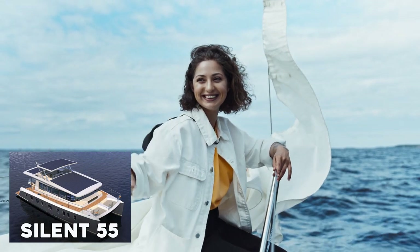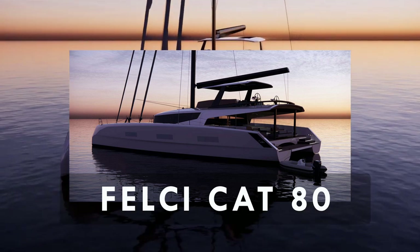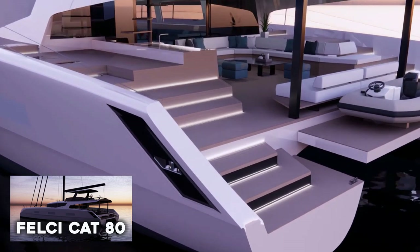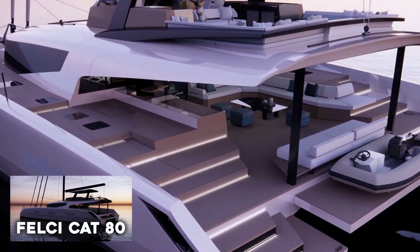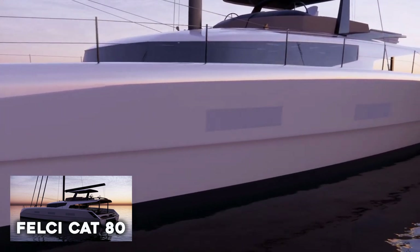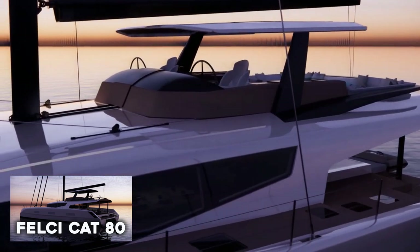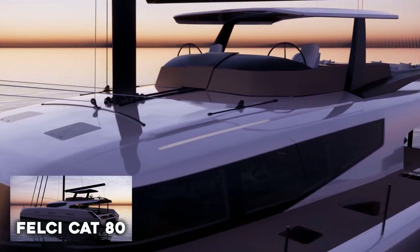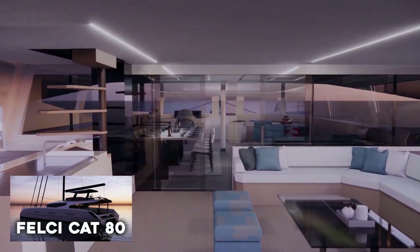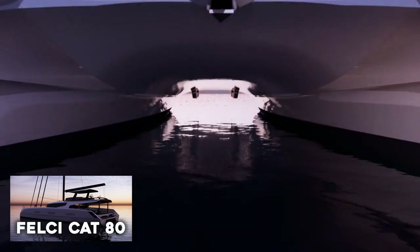Felchi Cat 80. Next up is the Felchi Cat 80, the epitome of adaptability and forward thinking. This new member of the Felchi Yachts family is a work of beauty, measuring 24 meters in length and about 12 meters in width. Famed designer Umberto Felchi designed the Cat 80 as a family cruising catamaran with luxurious amenities and fun features to make every moment at sea a delight.